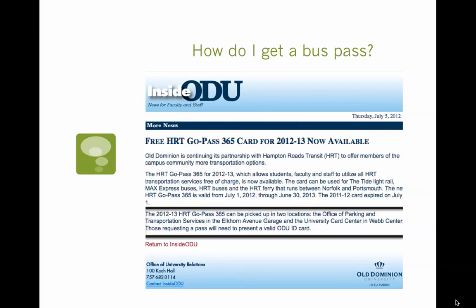Now, how do you get a bus pass? Fortunately for you, as an ODU student, you don't have to pay for a bus pass — it's free, actually. They have a free Go Pass that lasts for an entire year, and you can pick it up at ODU. You can see that I've put a black box around the places that you can get the bus pass. You can go to the Office of Parking and Transportation Services, which is in the Elkhorn Avenue garage, or you can go to the University Card Center in the WebCenter. Most students go to the WebCenter, to the Card Center, to pick up their card. You have to show your student ID in order to get a bus pass, but as long as you show your student ID, they will give you a bus pass that lasts for a whole year. It's very easy to use.